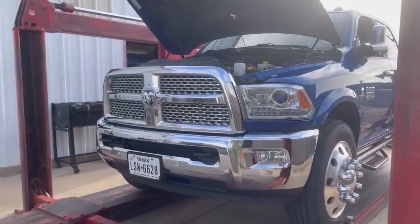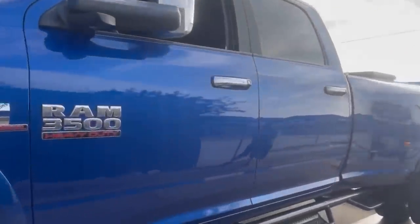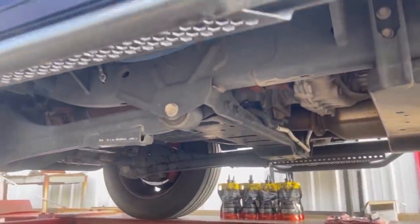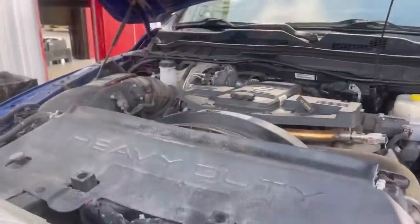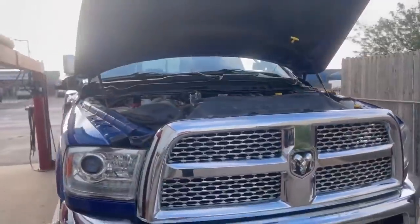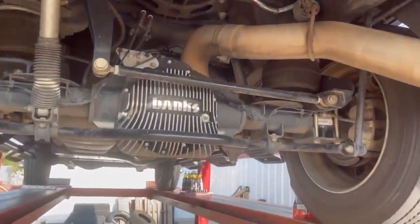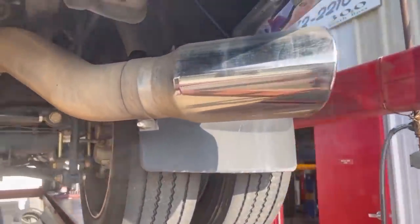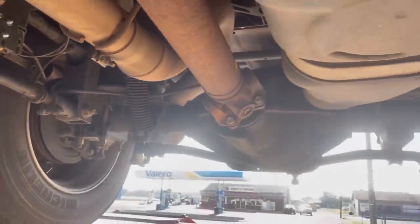Our customer is working on his hundred thousand mile mark and we haven't had any issues — no check engine lights. The customer pulls a constant 30,000 pounds, occasional 40,000, and Gail Banks has this thing all set up.